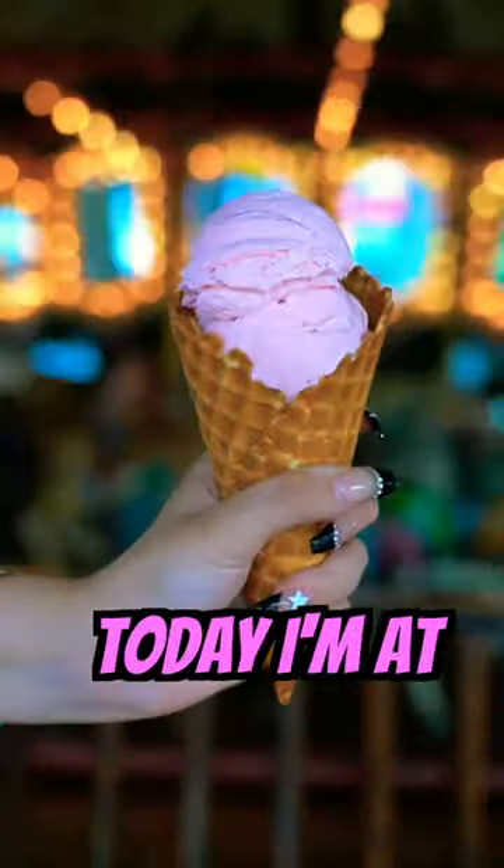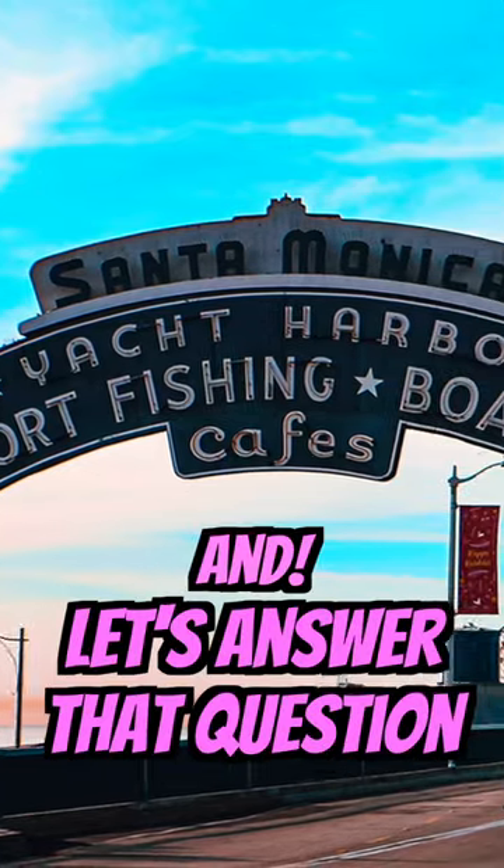Have you ever wondered how many legs does it take to finish an ice cream? Today I'm at Santa Monica's here and let's answer that question.